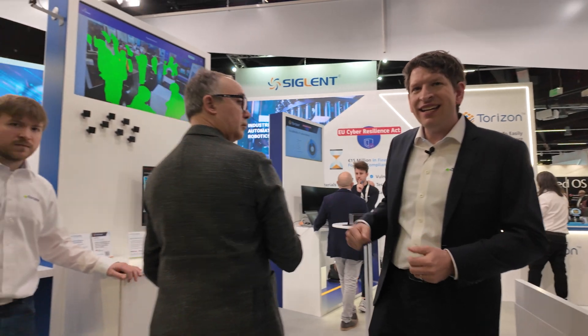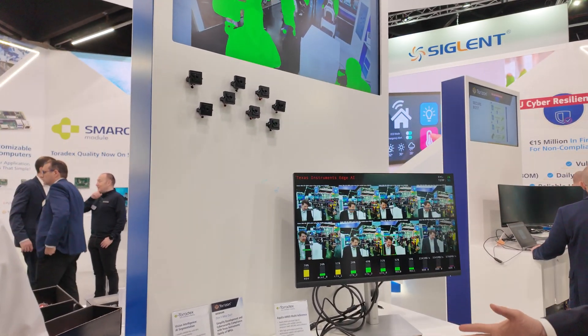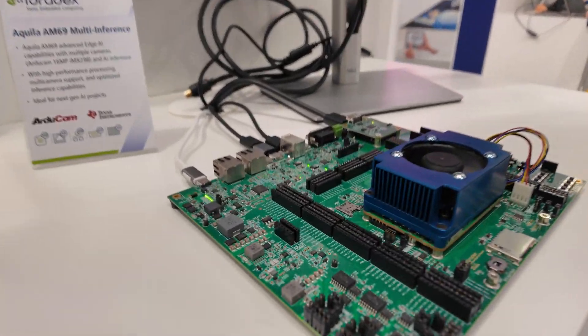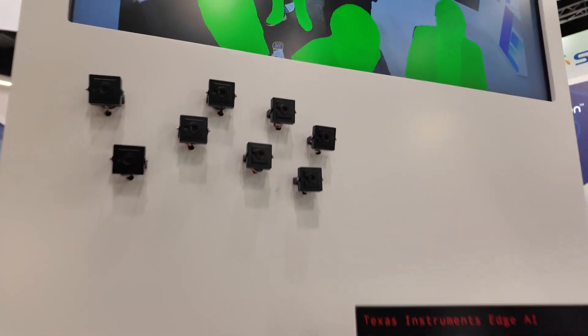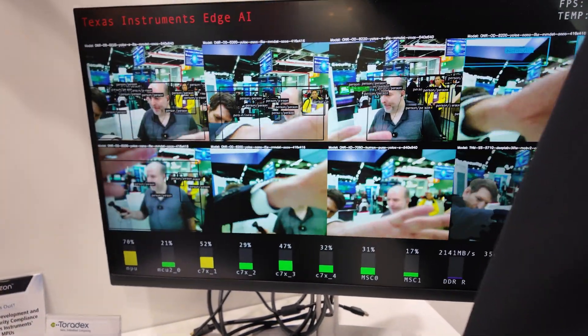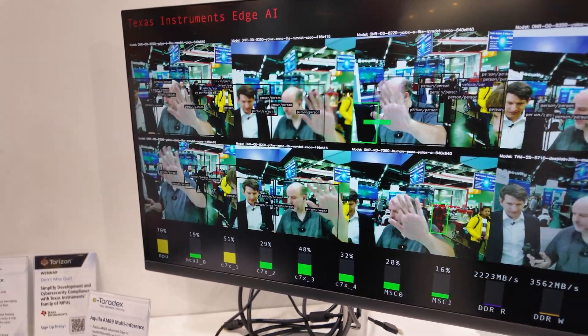What are the highlights you want to show here at the booth? So here we have our AI corner where we show off our TI-based module. Bruno is our AI specialist — maybe you can talk a little bit about the AM69. On this demo we are showing eight cameras being captured simultaneously with a single board, with many AI models being run on them at the same time. This leverages the four NPUs — the four neural processing units — on the Aquila AM69 platform.